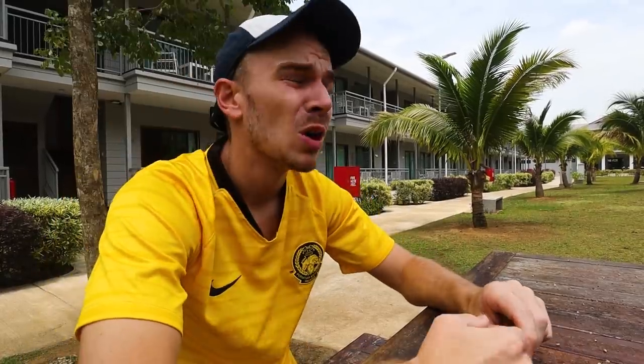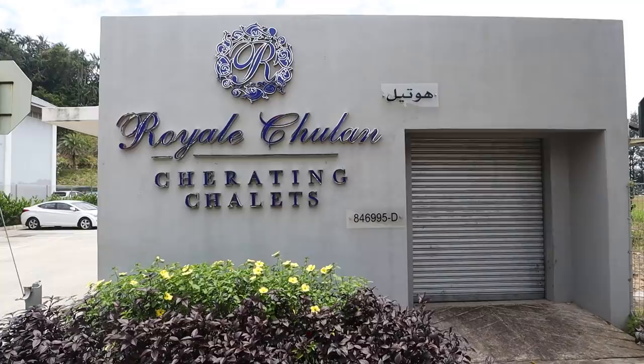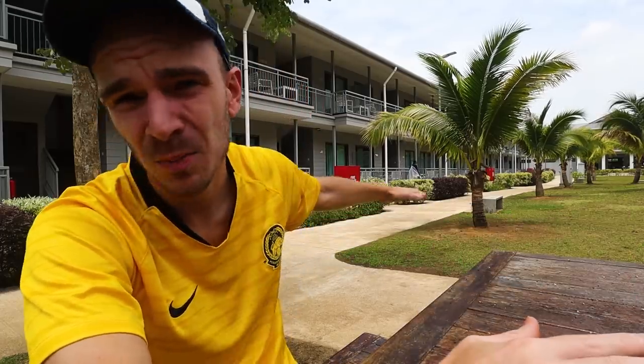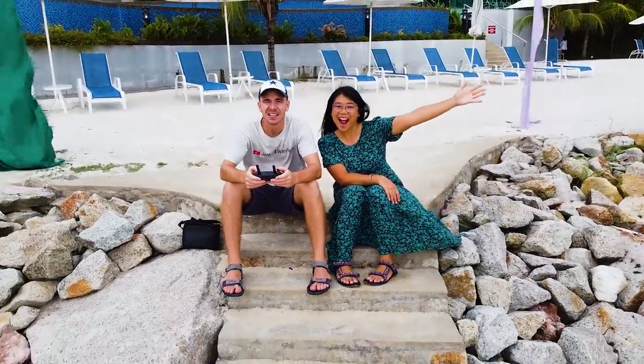Alright everybody, welcome to the vlog. Ivana and I just spent three nights at this very fancy but still very affordable Royal Chulan Hotel in Cheriting, and after three nights we can tell you it's certainly great value. Definitely worth it if you're coming to Cheriting. The entire property is beautiful, up on the hill right beside the beach.